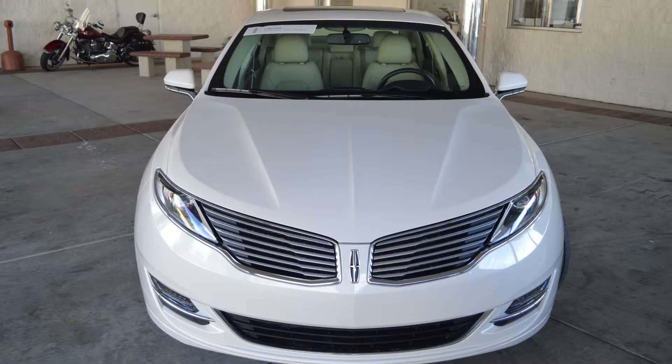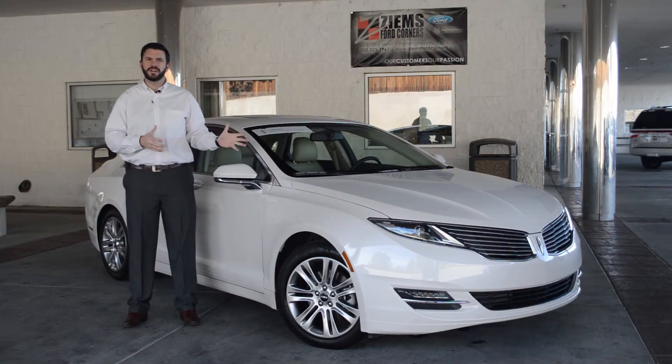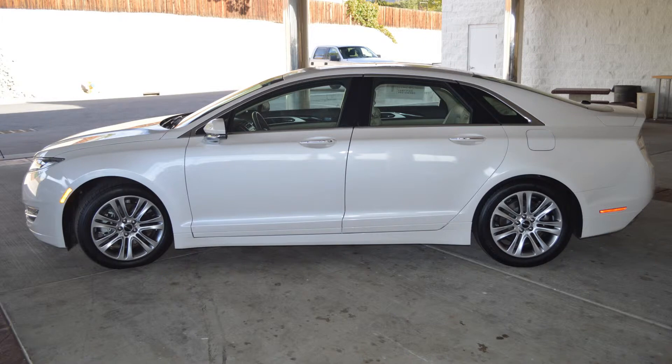The equipment includes heated and cooled seats, push-button start, rear camera with sensors, blind spot alert with cross-traffic alert, moonroof, and a remote start.